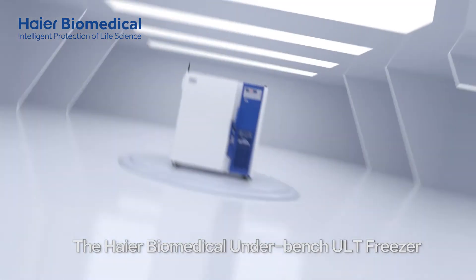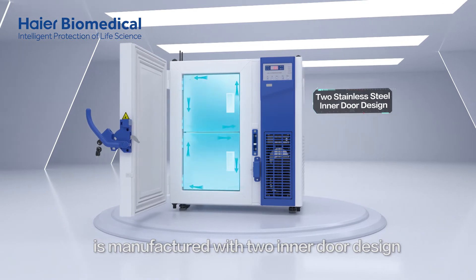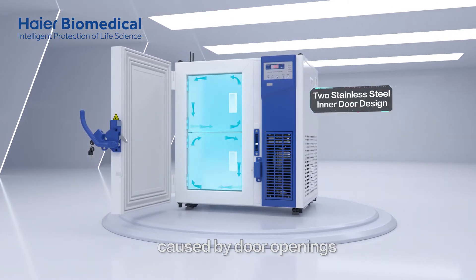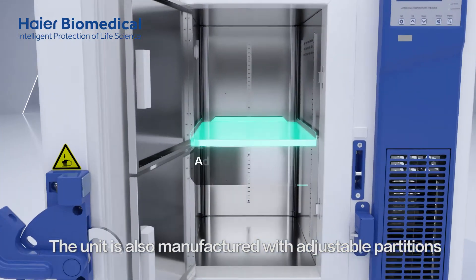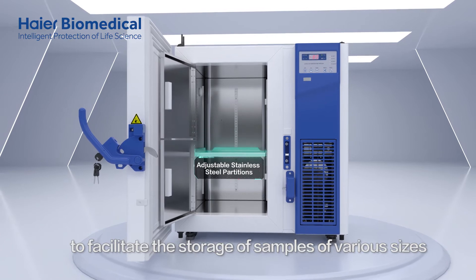The HI-R Biomedical Underbench ULT Freezer is manufactured with a two inner door design to effectively reduce the cold energy losses caused by door openings. The unit is also manufactured with adjustable partitions to facilitate the storage of samples of various sizes.